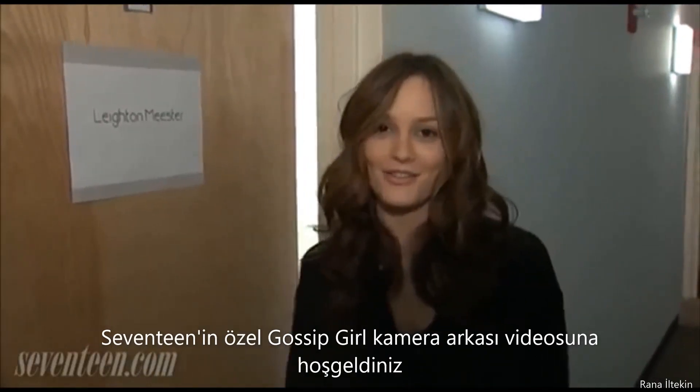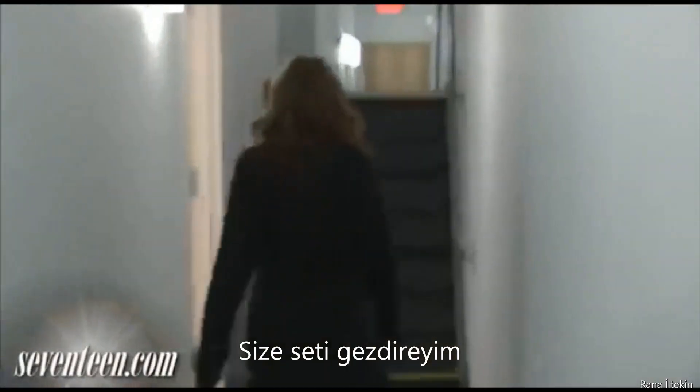Hi, I'm Leighton Meester. Welcome to Seventeen's exclusive behind-the-scenes video of Gossip Girl. I'm going to show you around the set. Come on.